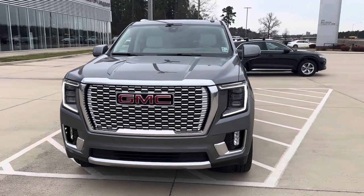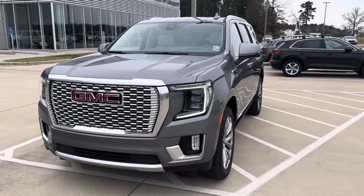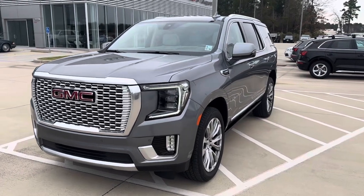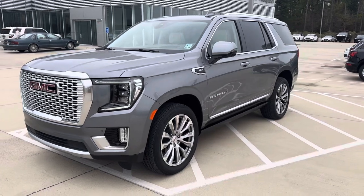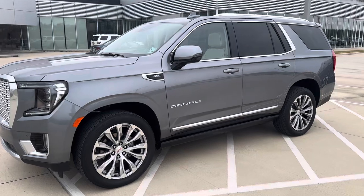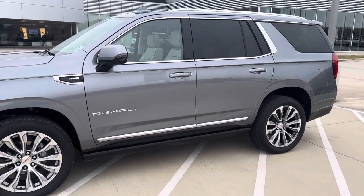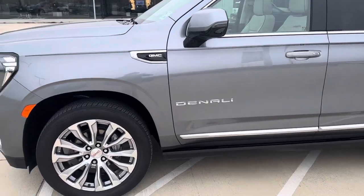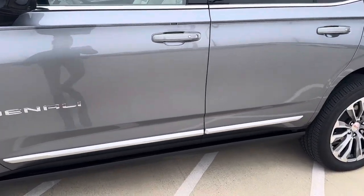Starting in the front, we've got a very nice chrome corporate grille, round view cameras with parking sensors front and rear. Safety features are going to be adaptive cruise control, blind spot monitoring, and post-collision braking. This is a keyless entry vehicle with push to start. You can also automatically start the vehicle from the key fob. You've got really nice aluminum wheels and chrome detailing throughout the vehicle.